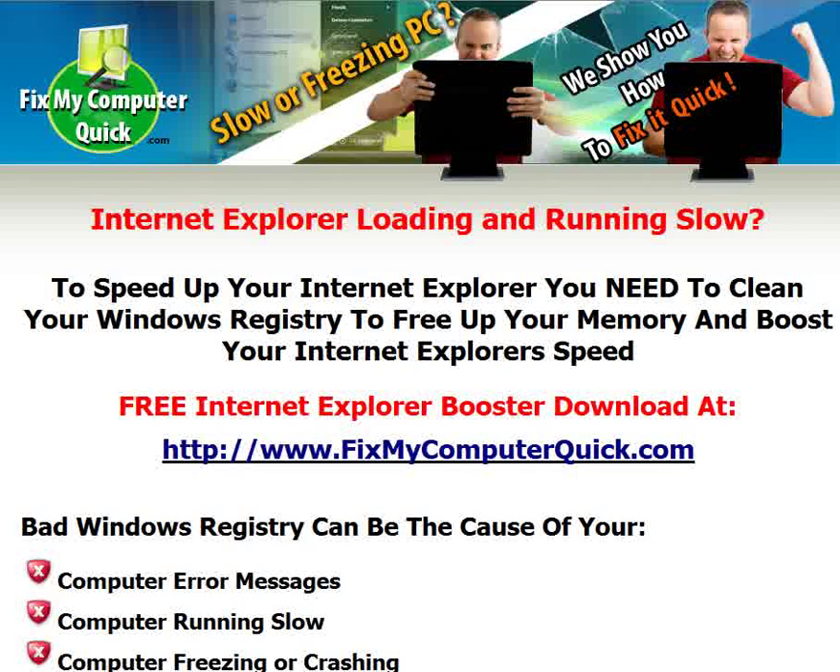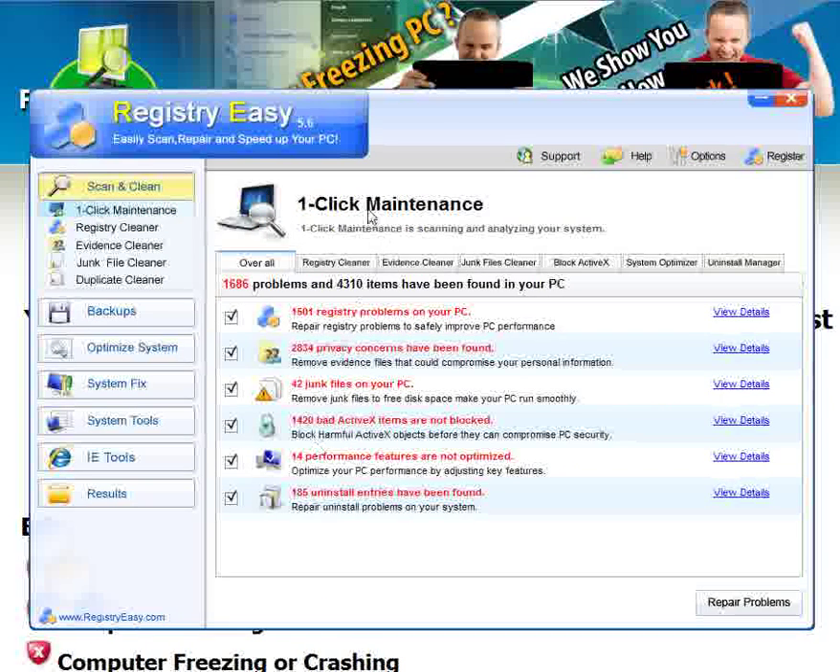Everything will just run a whole lot quicker. I actually ran a scan right before recording this video. In just about two or three minutes, Registry Easy was able to locate 1,686 problems and 4,310 bad items that were causing my computer to run slow, my Internet Explorer to freeze and run slow, bad active X items, privacy concerns, junk files, and registry problems. These are all the issues that Registry Easy is able to find and repair to make your computer and your Internet Explorer run a whole lot faster.